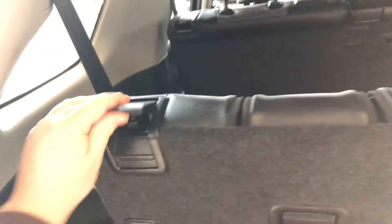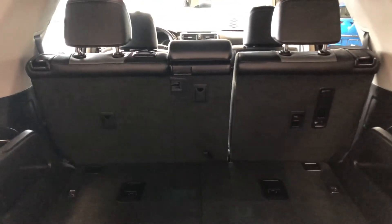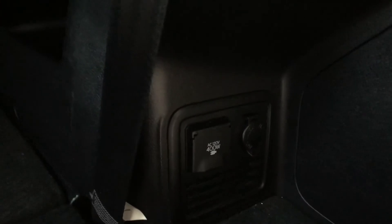The third row folds flat all the way, giving you that storage space in the back. The second row seating also folds down, which will give you that extra bit of room. We also have some cup holders and storage compartments on the left and right side. On the bottom right you have your power outlets as well.